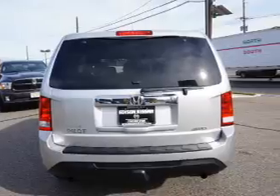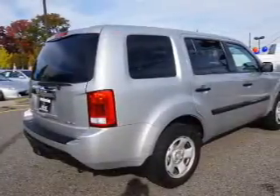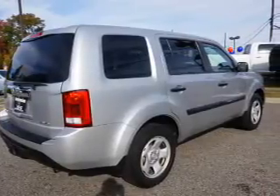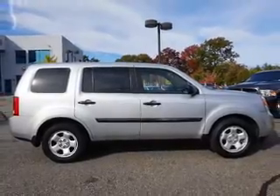Inside you'll find third-row seats, Bluetooth connectivity, an auxiliary input, steering wheel controls, automatic climate control, a backup camera, curtain head airbags, front airbags, side airbags, and side impact door beams.